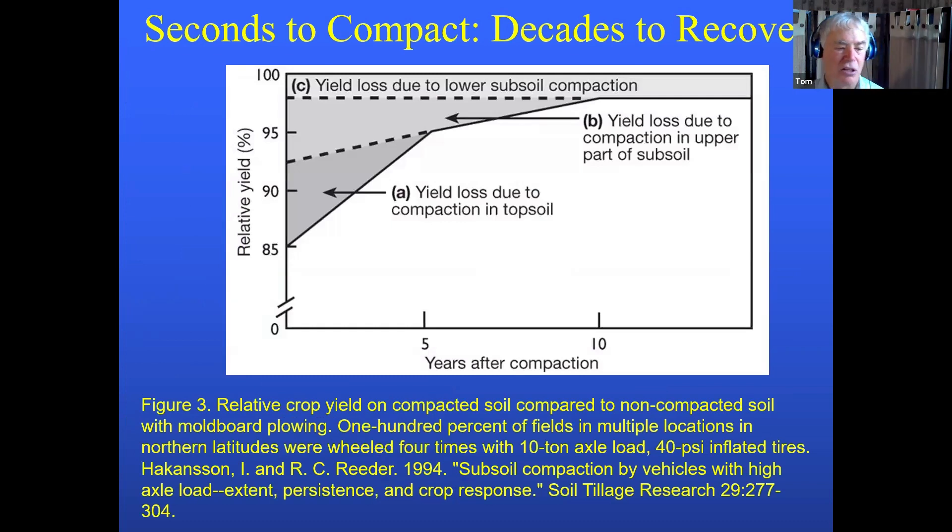Recovery time depends on the depth. Topsoil compaction may result in a 15% yield reduction, but you can work that out over the years. Compaction in the upper subsoil — the beginning of the plow pan — takes about 10 years to resolve unless you do something to remove it. Lower subsoil compaction from running too-heavy equipment permanently damages those fields. We have not come up with a practical or economical way of removing compaction at 20 to 24 inches. But it puts a water table in there, cuts off air, and limits root growth. Remember, alfalfa can go down six to eight feet if it can get through the ground.